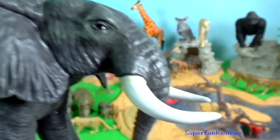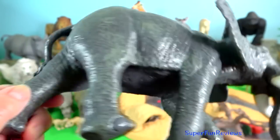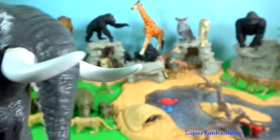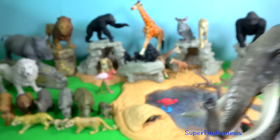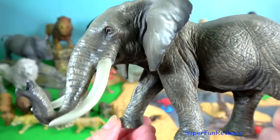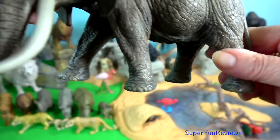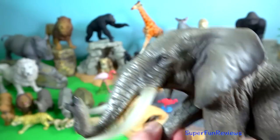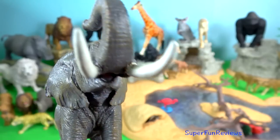African bush elephant. It is the largest living terrestrial animal, with bulls reaching a shoulder height of nearly 4 metres. Females and males are often hard to distinguish because the female sexual organ, the clitoris, is large. Females are distinguishable by their enlarged head and distinct penis sheath with no visible testicles.